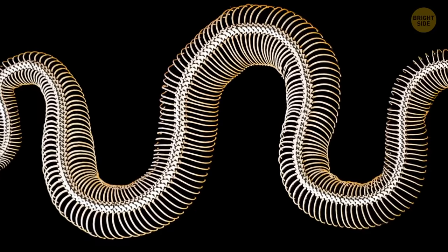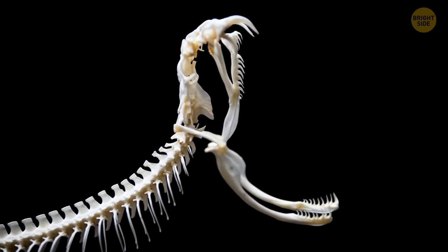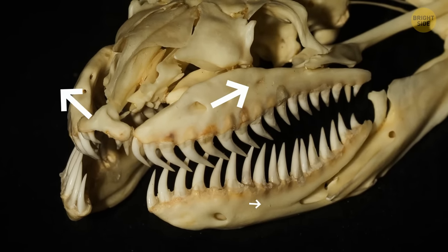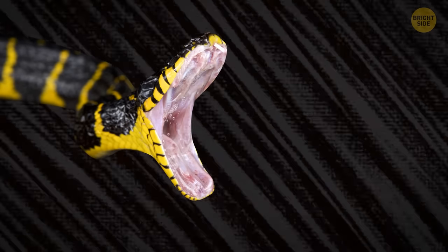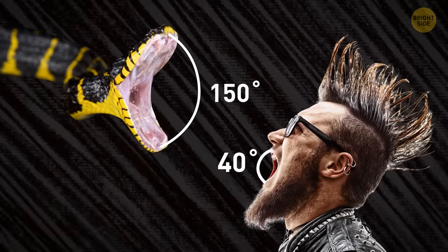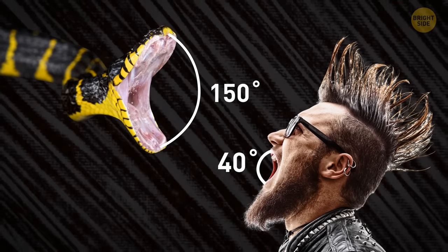How do they manage such an impressive feat? The reptile's lower jaw isn't fused, and its parts are held together with stretchy ligaments. The same is true about the upper jaw — it has two independent parts. The anaconda's jaws can move independently of each other, allowing the snake to open its mouth to more than 150 degrees. In humans, this angle is 40 degrees at the most. That's why the anaconda can move its mouth over something much bigger than its head.